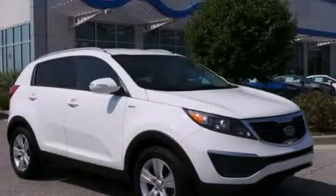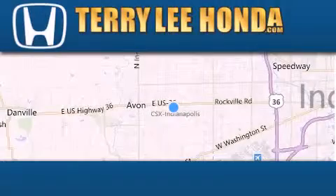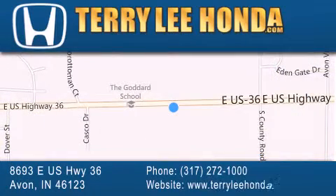Stop by today and test drive this vehicle for yourself. At Terry Lee Honda we offer new Honda cars in the Indianapolis area along with used cars, trucks, and SUVs by today's top manufacturers. Stop by and visit at 8693 East US Highway 36 in Avon or see us online at TerryLeeHonda.com.